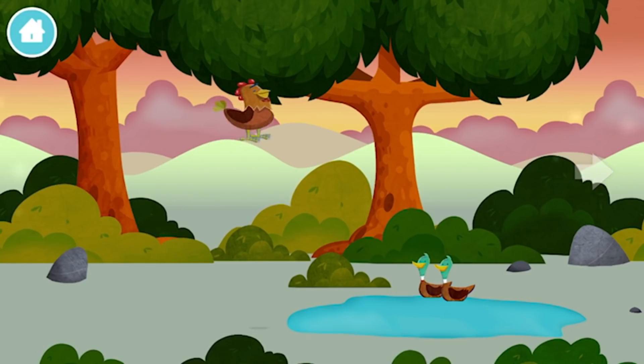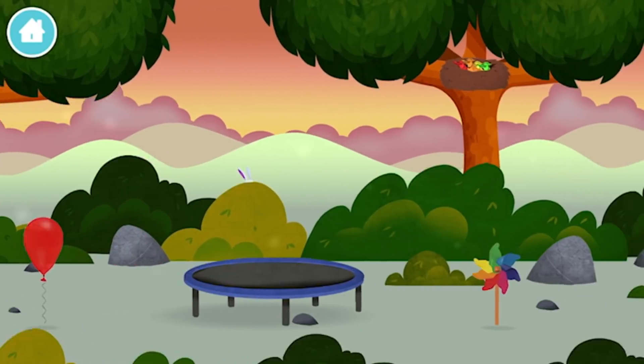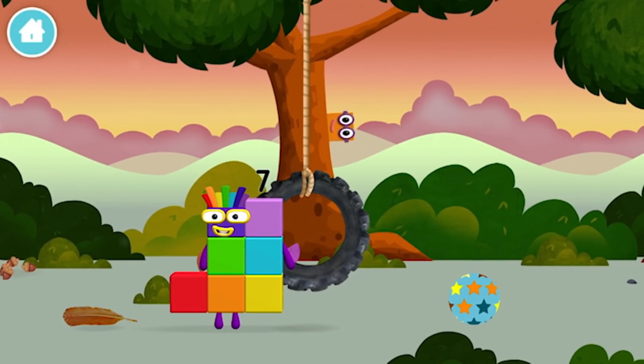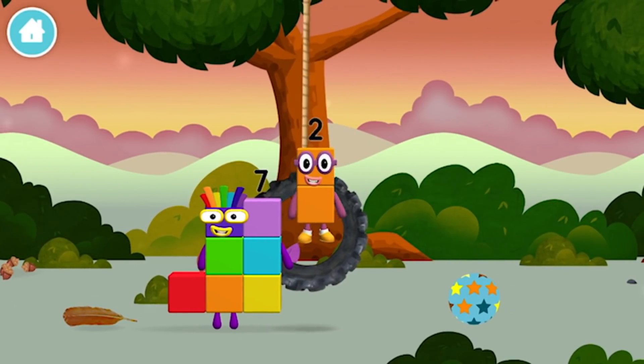A chicken! Which number block did you find?